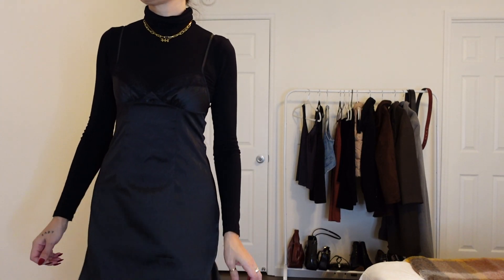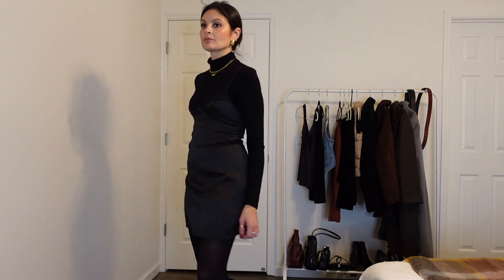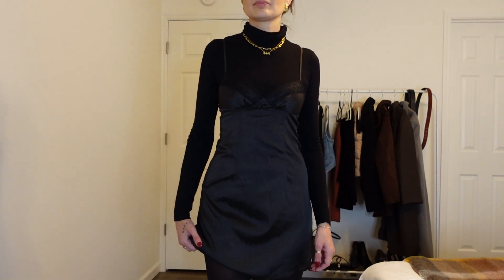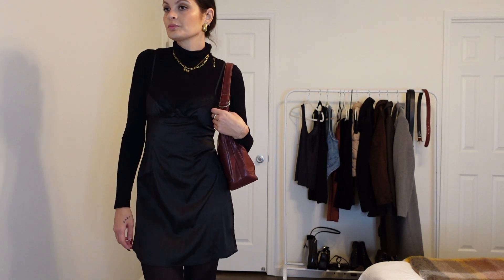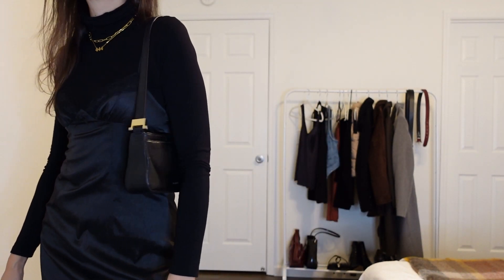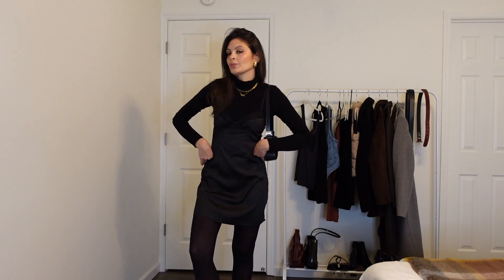I honestly live for slip dresses and this slip dress is no exception. This is actually from Princess Polly and I've had it for a few years now. This is definitely my favorite way to wear it — in the winter and fall with a turtleneck, tights, and boots. It just gives such a cool look without having to try too hard. Literally throw it on and you're good to go with any of your favorite jewelry or layering pieces. Of course we had to pair it with the red bag — we are loving the red bag this season, we've seen it seriously everywhere. We can't forget to pair it with a black bag for a very seamless monochromatic look. And to tone down the dressiness, I did add a pair of combat boots.